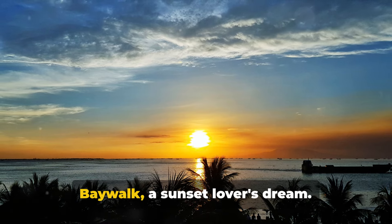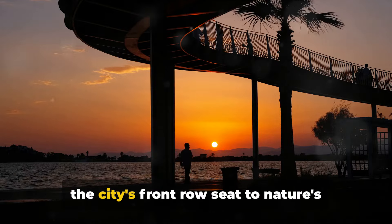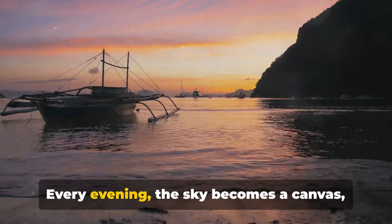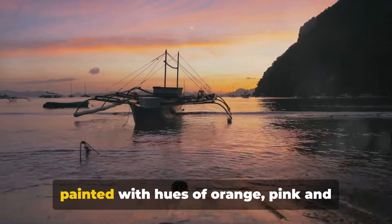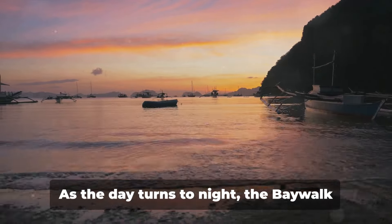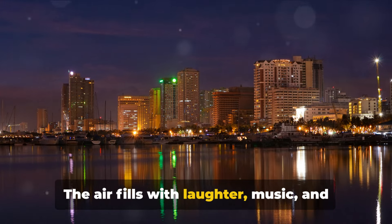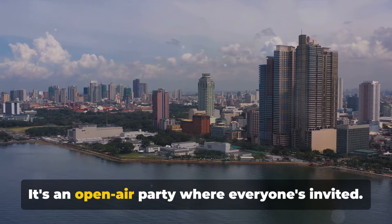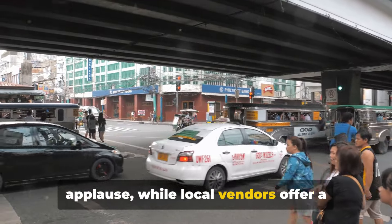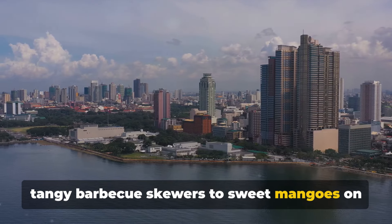Finally, we unwind at the Manila Bay Walk, a sunset lover's dream. This stretch of palm-lined promenade is the city's front row seat to nature's grand spectacle — the setting sun. Every evening, the sky becomes a canvas painted with hues of orange, pink and purple, casting a warm glow over the tranquil Manila Bay. As the day turns to night, the Bay Walk comes alive with a vibrant energy. The air fills with laughter, music and the buzz of conversation. Street performers bring smiles and applause while local vendors offer a taste of Manila's culinary culture, from tangy barbecue skewers to sweet mangoes on a stick.